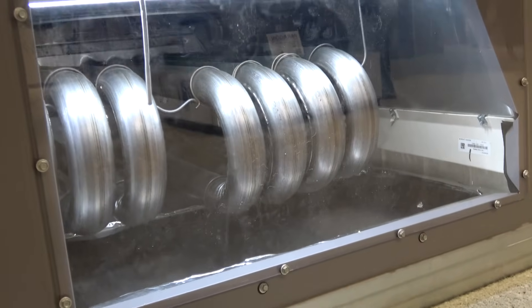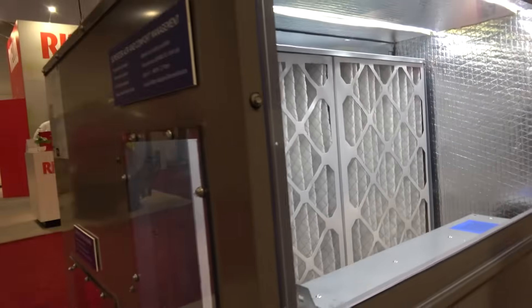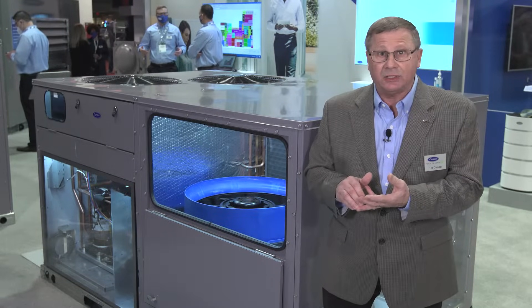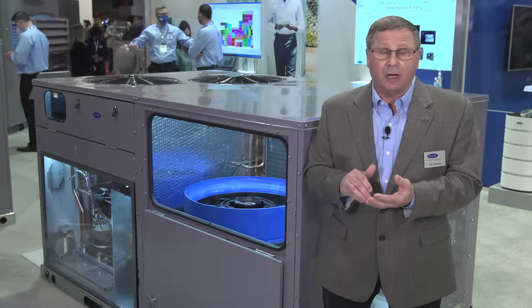It also has our new Smart View controller, which provides diagnostics and commissioning. It also controls our modulating hot gas reheat, our modulating electric heat, and it will control our EnergyX energy recovery system.